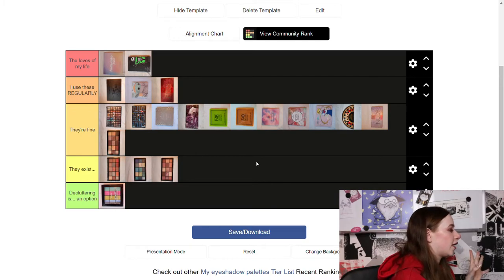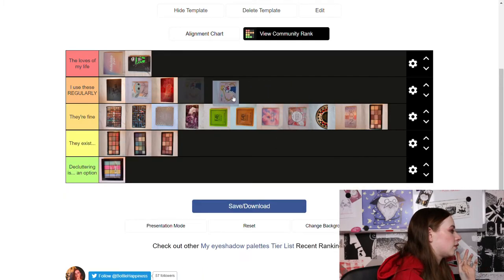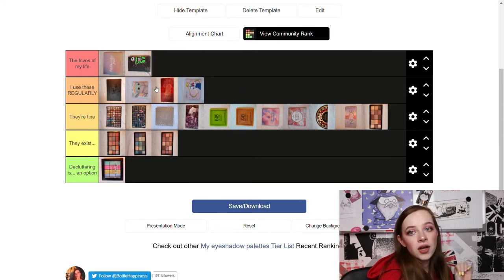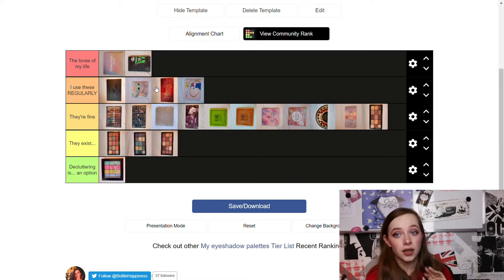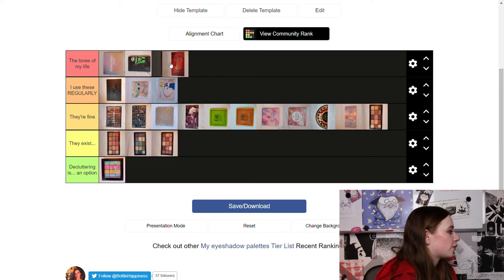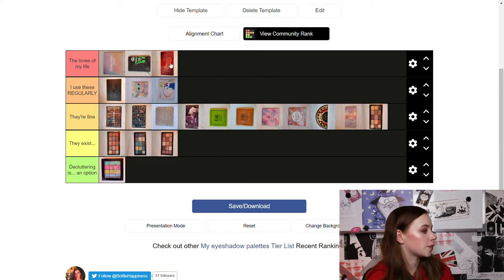Let me look at this tier list and switch some things. I'm going to move the ColourPop Sailor Moon palette to 'I Use These Regularly' as well because when I go to my boyfriend's I nearly always bring it for a simple look. Looking at this, I'm happy with it — the 'Loves of My Life' are definitely the palettes I'd bring to a desert island and I'd be happy using those.